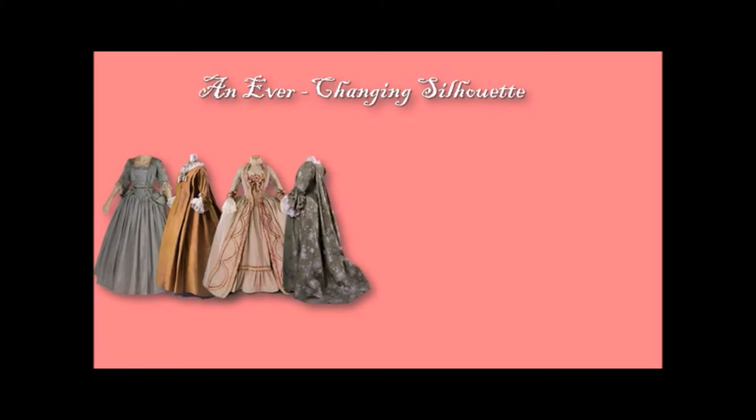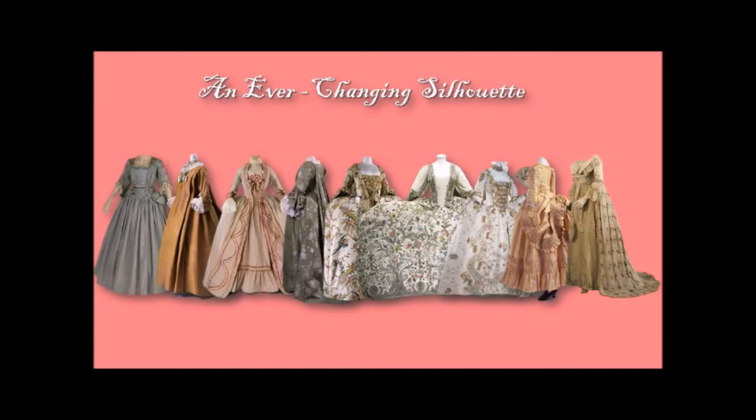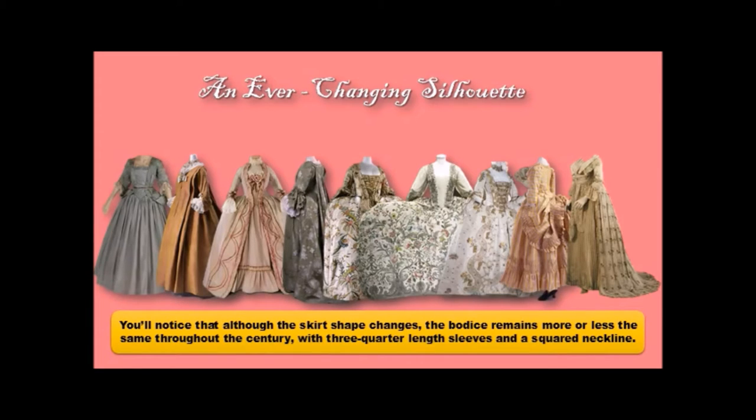The main event: let's look at female attire. You will see that there really was an ever-changing silhouette in the 18th century — take a look at all of those skirts. But you'll notice that although the skirt shape changes quite dramatically, the bodice actually remains more or less the same throughout the century, with three-quarter-length sleeves and a squared neckline. That really was the staple look.